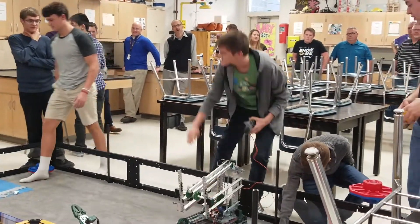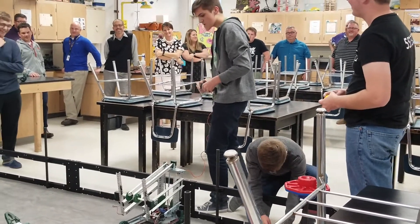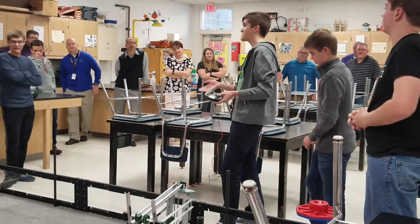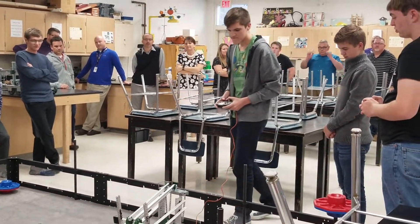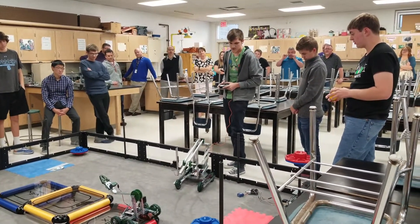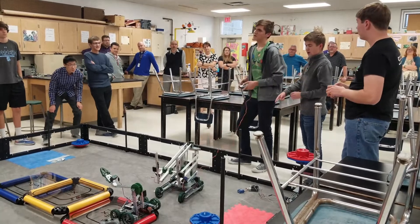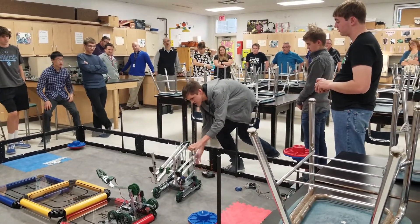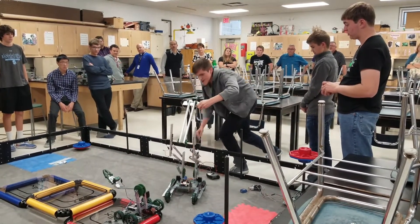The robot can drive currently, but our arm doesn't work. We just finished up the final design and got everything attached yesterday, so coding and wiring haven't been done yet. However, we can smoothly drive around the field with pretty good turning — there's a wire caught down here so it doesn't really want to turn right now, but we have fairly smooth driving. Our main focus is this really stable arm that will eventually be able to extend and hold itself in place.